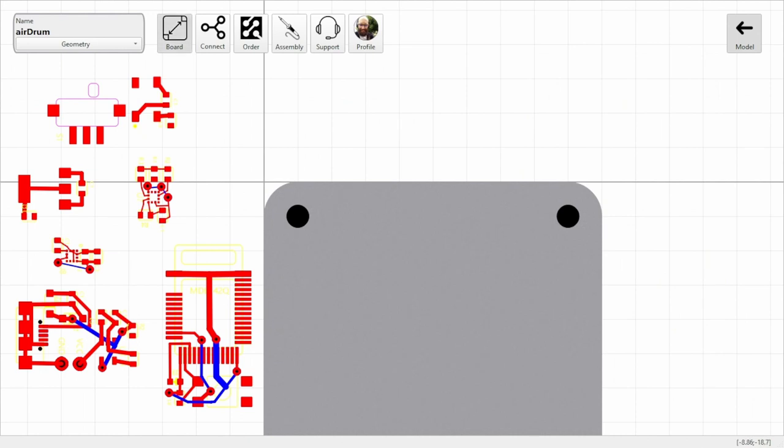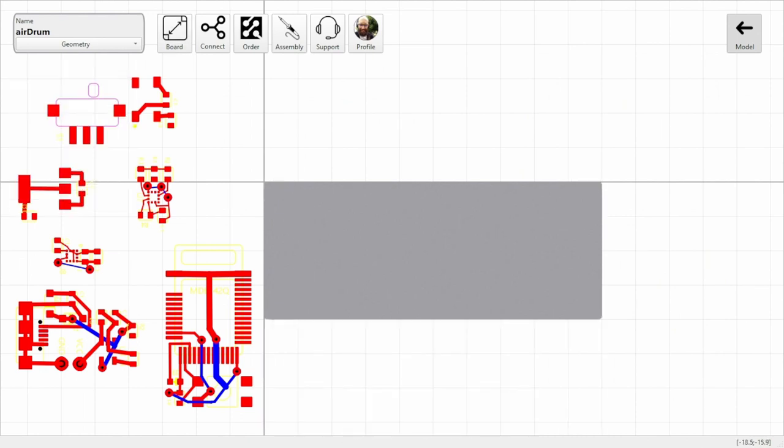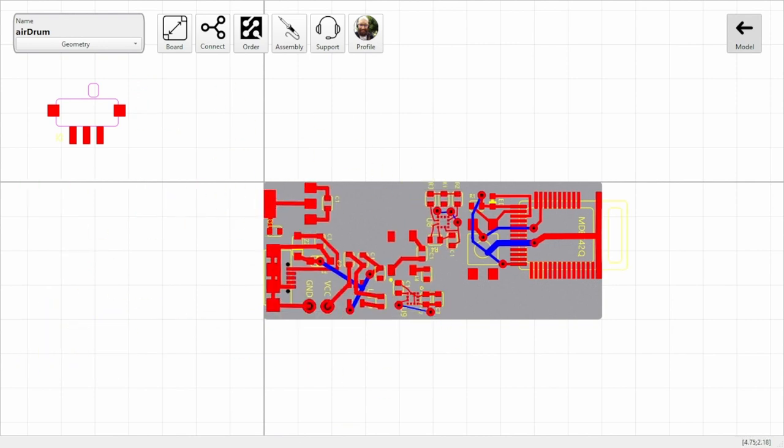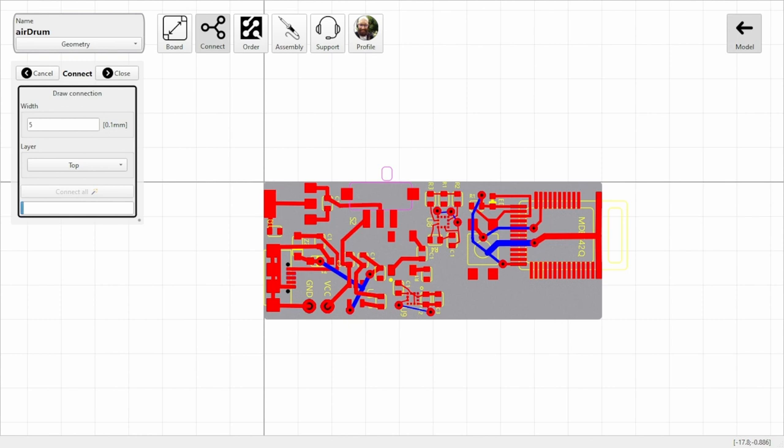The most exciting part comes next. You can easily draw the board shape, add holes, and place components as you wish to make it look good and fit perfectly in your prototype. See your circuit materializing.